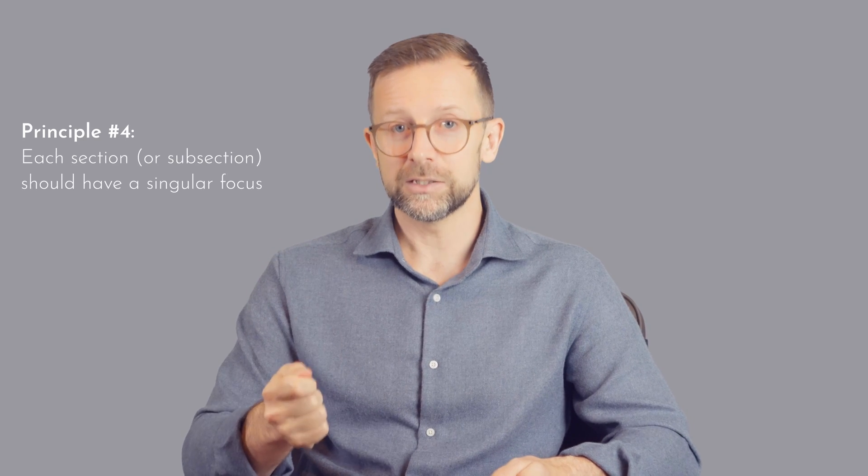Principle number four is that each section or subsection should have a singular focus. There is a common assumption that every section should weave together and repeat concepts from every other section, but this means the central point of the section can get lost in the noise. Some will say you need this repetition because the reader will skim the document, so every section has to contain all the major ideas. But the reason the reader will skim is they'll be looking for relevant information among all the endless repetition. A far better approach is to make sure each section has a clear singular focus and make it easy for the reader to find what they're looking for.